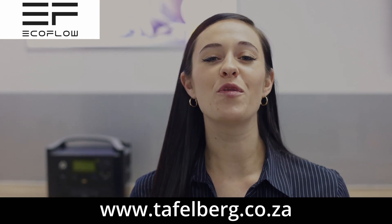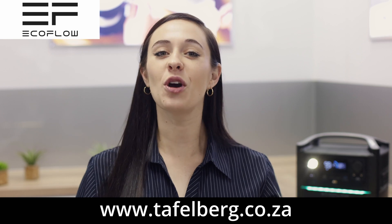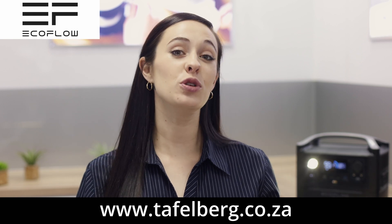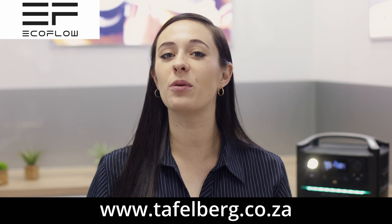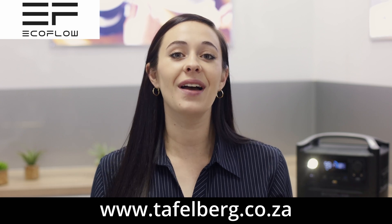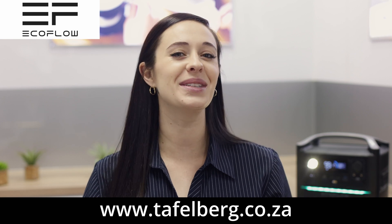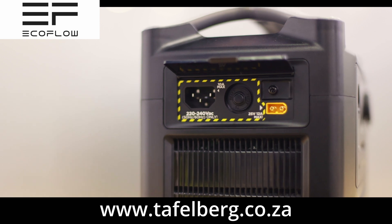Weighing just 7,700 grams, it makes for a portable power source for the adventurer on the go. The patented EcoFlow extreme fast charge technology enables you to charge the EcoFlow River Max mobile power station from 0 to 80 percent within an hour, and offers a full charge in just under two hours — arguably the fastest charge time on the market.